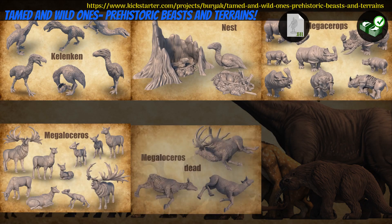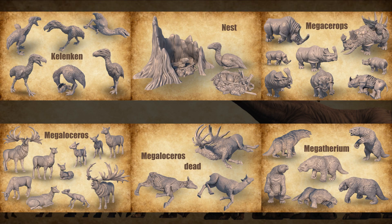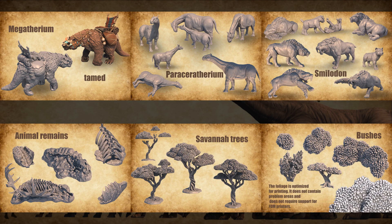Tamed and Wild Ones — printable prehistoric beasts and terrain by Koval Lyudmila of the United States, their 7th Kickstarter campaign. This set includes a dozen animals with quite a few different poses and options, including young ones, dead ones, and tamed and armoured ones. You can get the whole set, and you can also get a commercial license. This campaign ends on October 24th, with rewards expected in November.